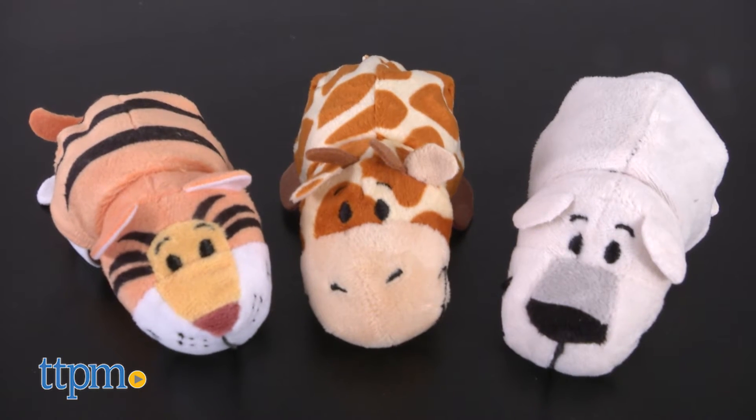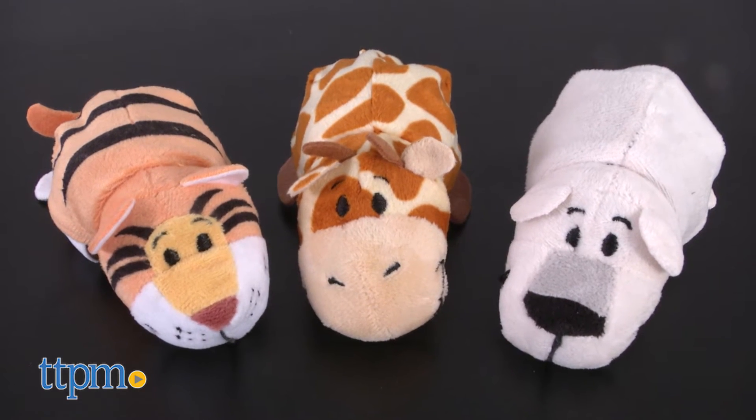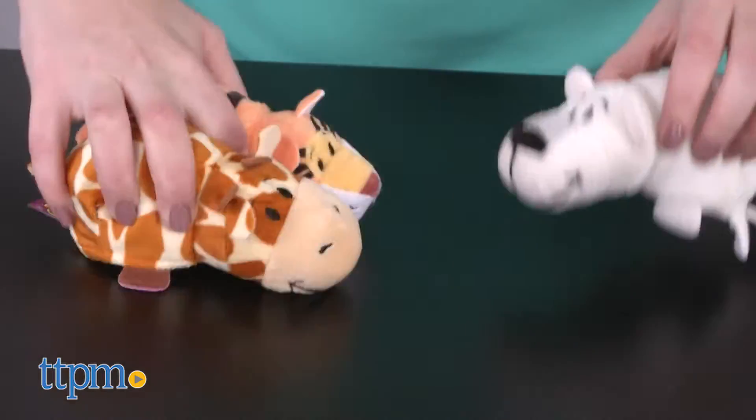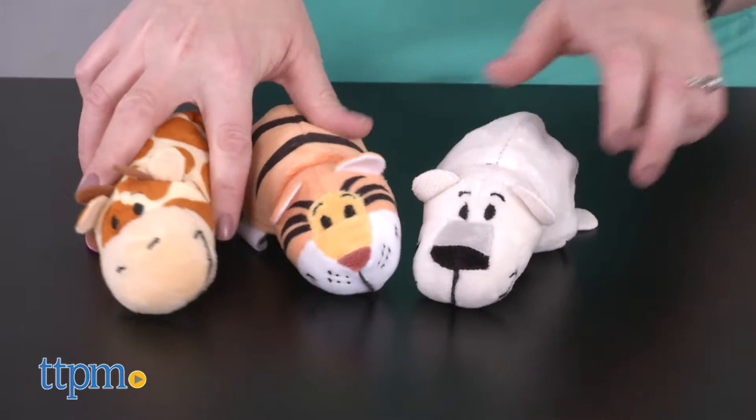These 5-inch mini stuffed animals from Jay at Play go from one animal to another in seconds to flip. Just pull the tag to lift up one end of the stuffed animal and cover it over the other end. Voila, you have a new stuffed animal.